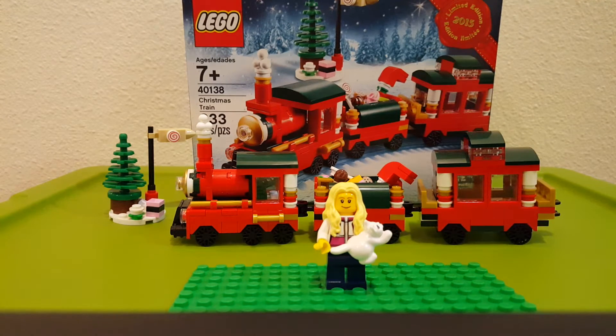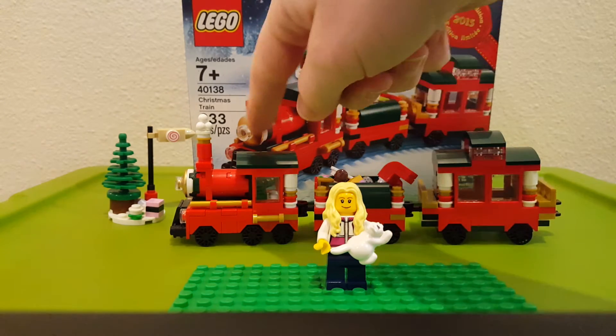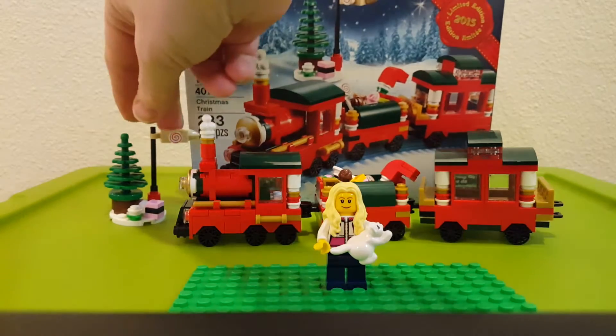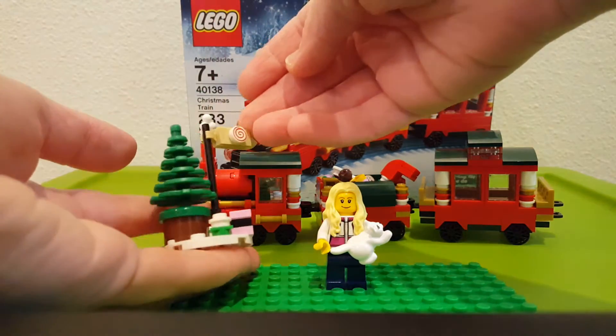Hi guys, I've got the Lego Christmas train today, set 4013, 233 pieces. This is a very awesome set — it's one of the limited edition 2015 Christmas sets that you could get with a purchase of $99 at the Lego store. You get three little train cars and then you get this little tree build thing here.